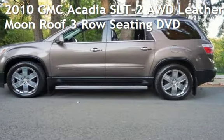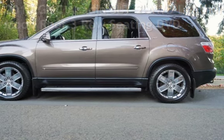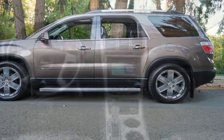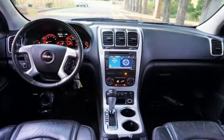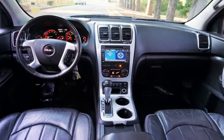Check out this pre-owned 2010 GMC Acadia SLT2 all-wheel drive. This four-door SUV has a six-cylinder, 3.6-liter V6 engine, with all-wheel drive, and an automatic transmission.